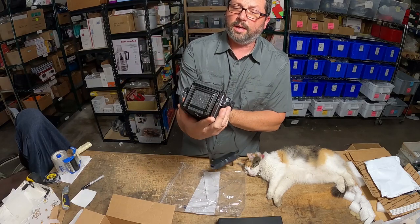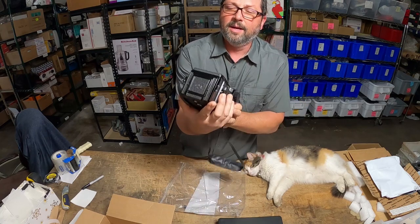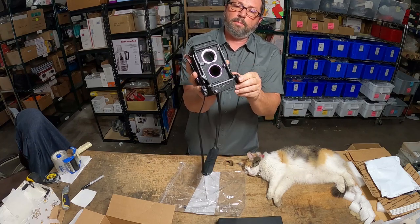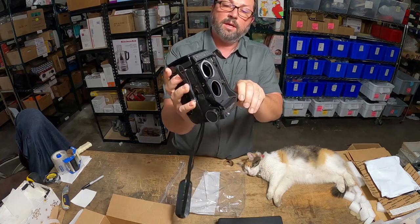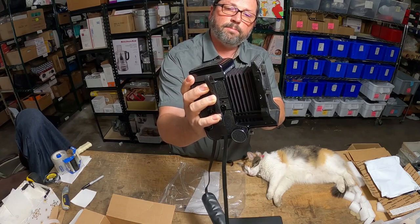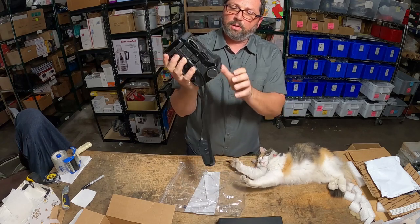Beautiful vintage camera — I think it's called Mamiya, the Mamiya C330, vintage from probably early to mid 70s. Look how this slides out — pretty cool to expose all these bellows, huh? Pretty unique, very professional camera.